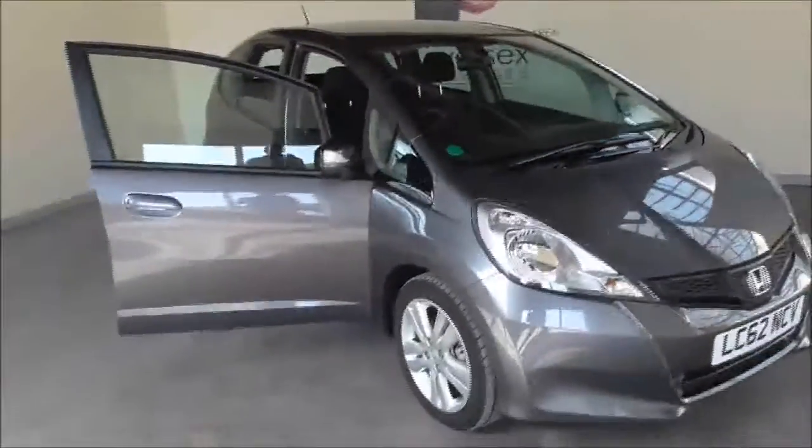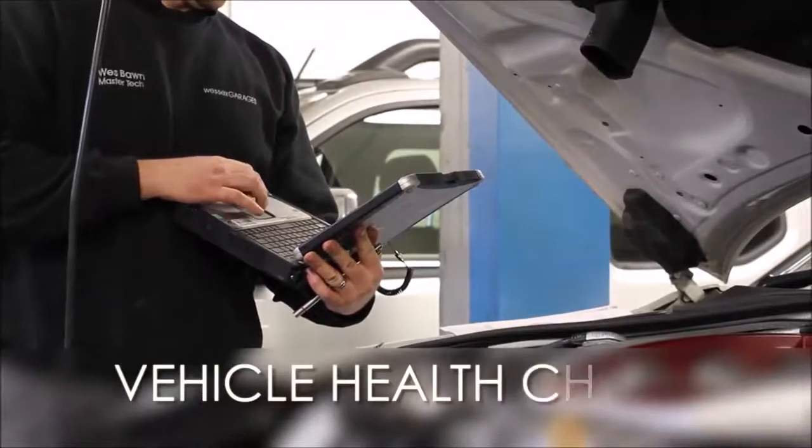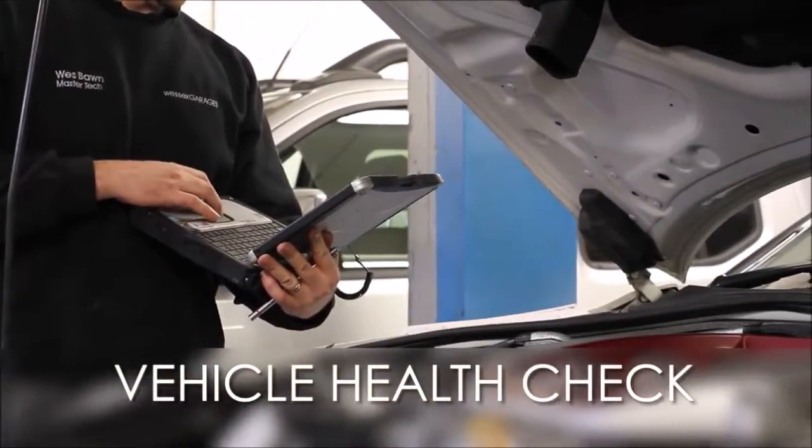This car has finance available. If you'd like any more information or alternatively would like to book a test drive, do not hesitate to give us a call or see the details below. Thank you. Every Essex Garages used car receives a vehicle health check from our qualified technicians.